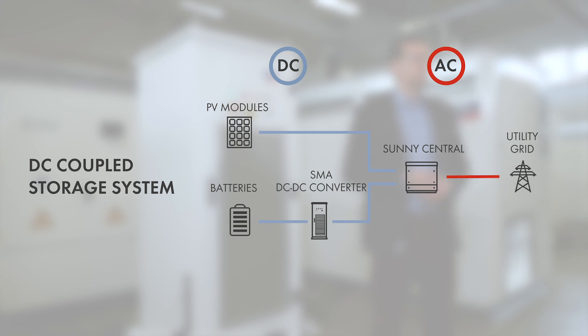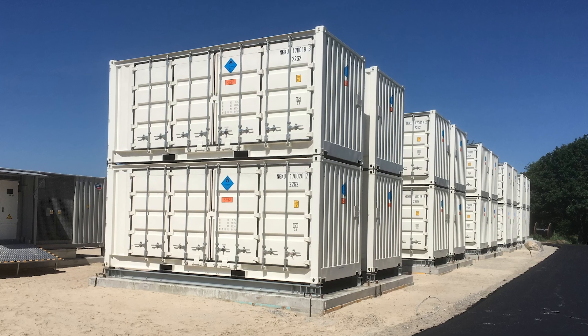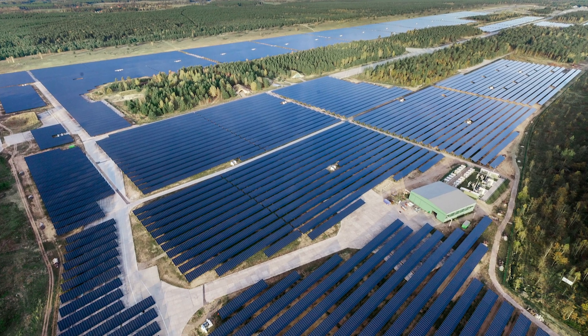Generally, having a battery storage in the system enables much more business cases for the independent power producer, the IPP. Electrical energy, for example, can be provided during times of high energy needs and make the IPP more independent from the time when the sun is shining.